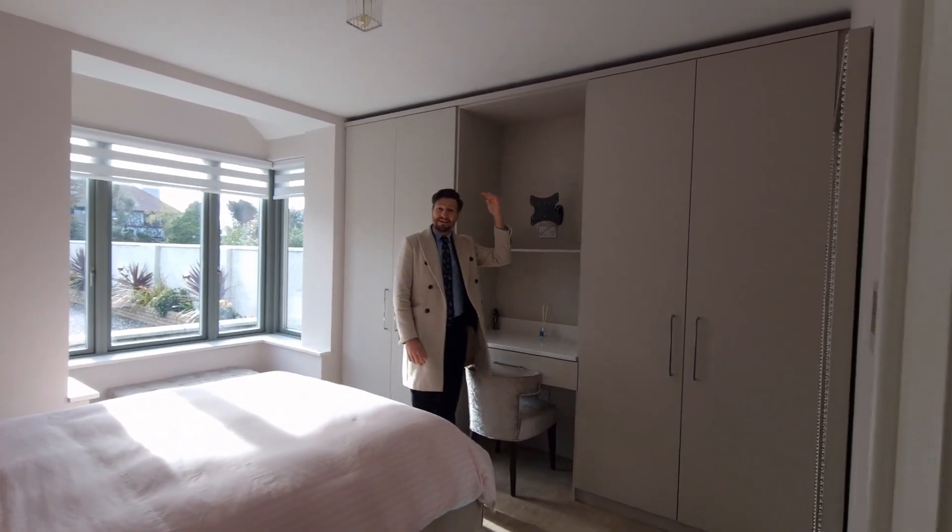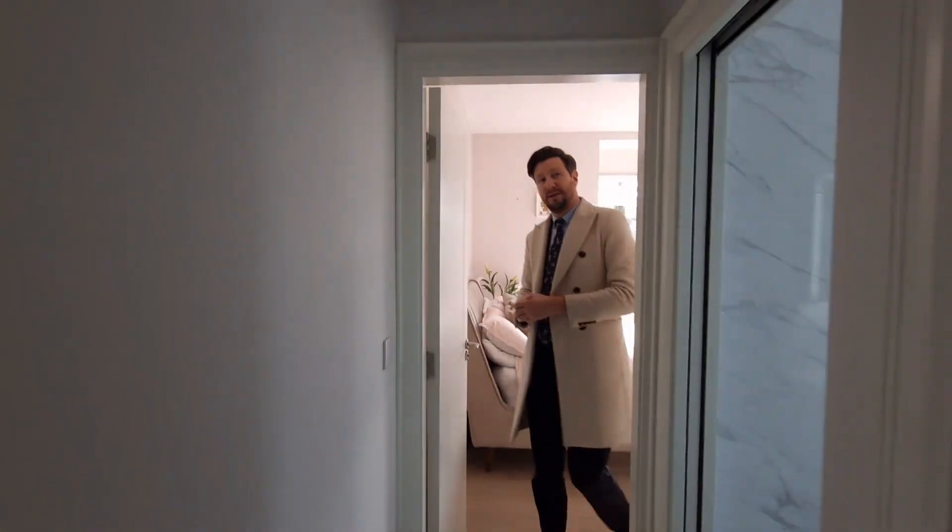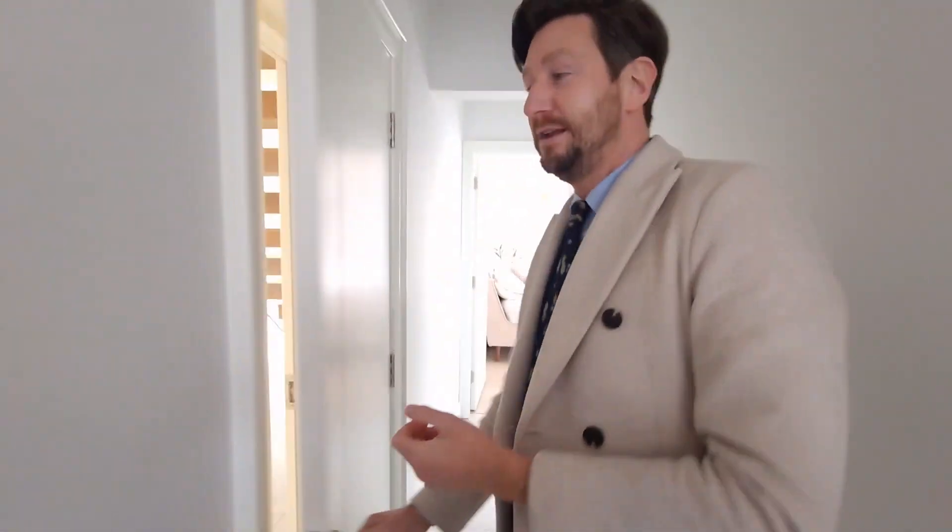One thing with this property — the ceiling height is absolutely exceptional, a great height in here, and that runs throughout the whole property. So you really get a sense of space. And then this hallway leads us back out into the main accommodation.